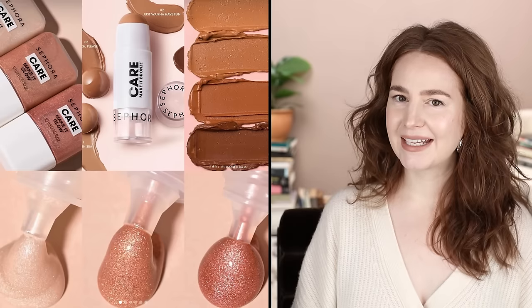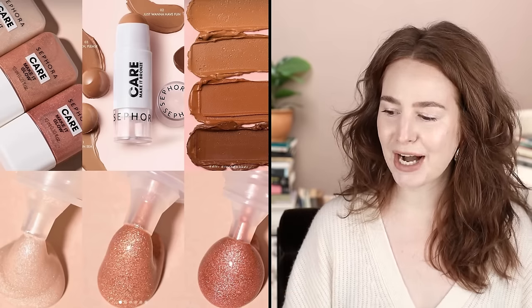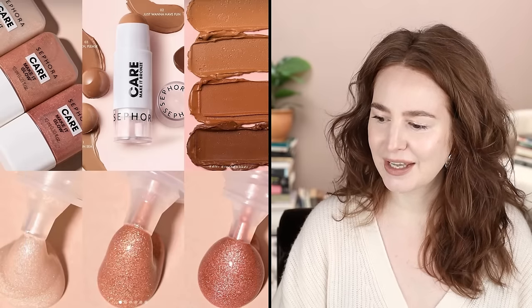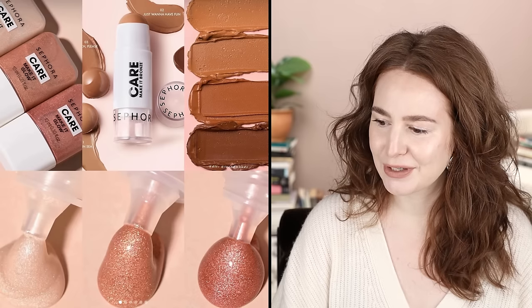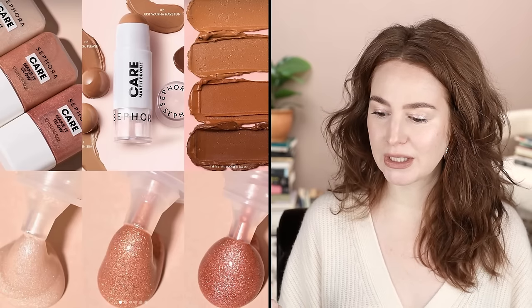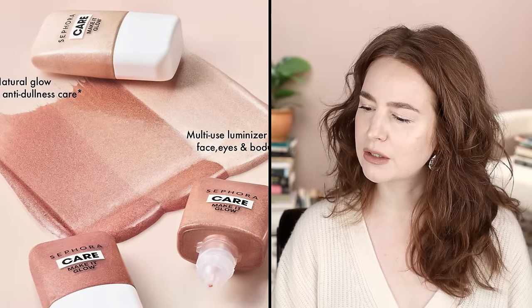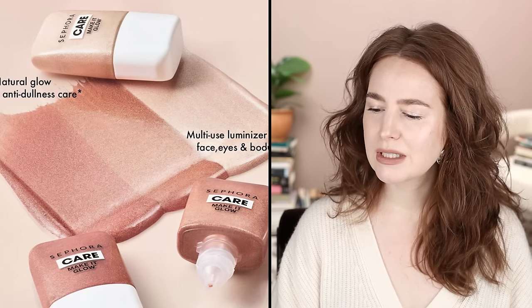The Sephora Care line — I immediately checked the comments and the top comment said: 'Has anyone else never heard of the Sephora Care line? Like they're out here talking like it's been a thing all this time.' That's exactly how I felt. I don't know what the Sephora Care line is. All I know is I saw imagery of glimmery goop squeezing out of tubes and I wanted to touch it. It's called 'Make It Glow' — made for eyes, face, and body, to use over or under makeup.